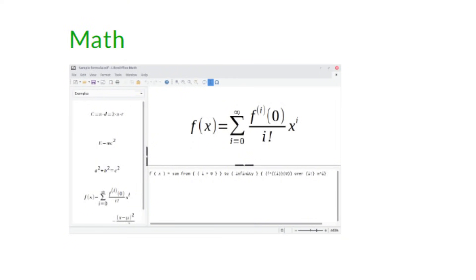Finally, LibreOffice Math is a tool for creating and editing mathematical formulas. Whether you're writing equations for a paper or adding formulas to a spreadsheet, Math simplifies complex expressions.